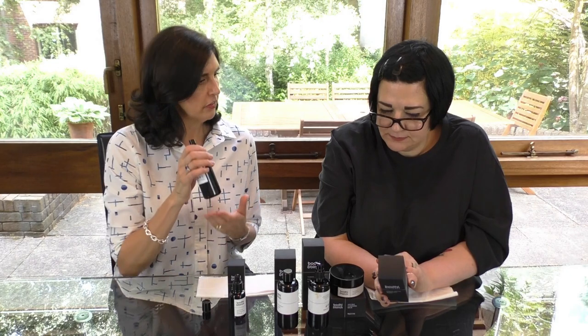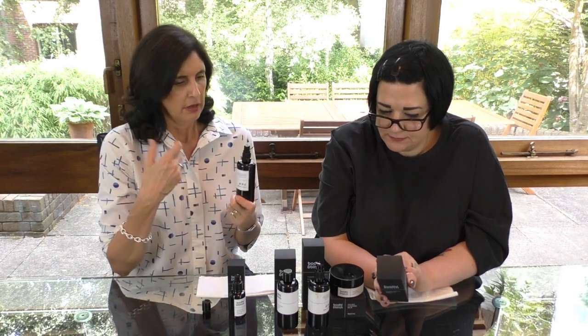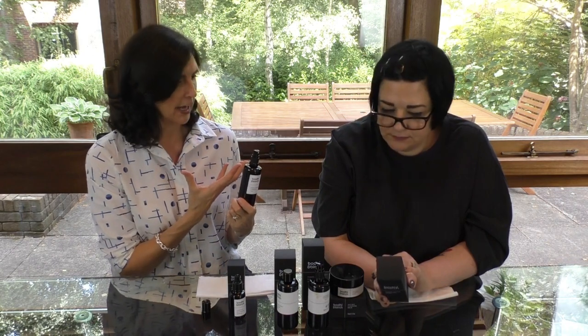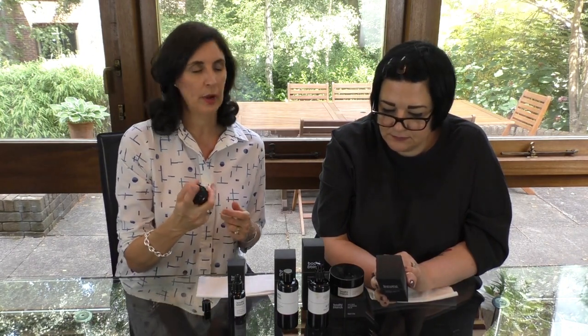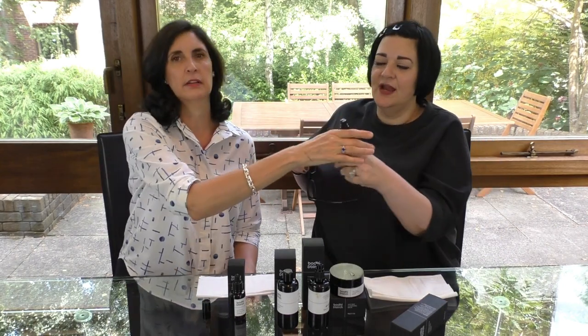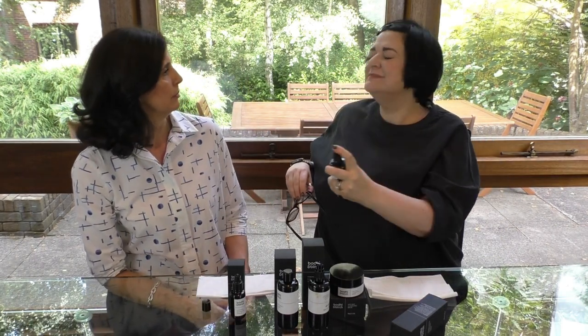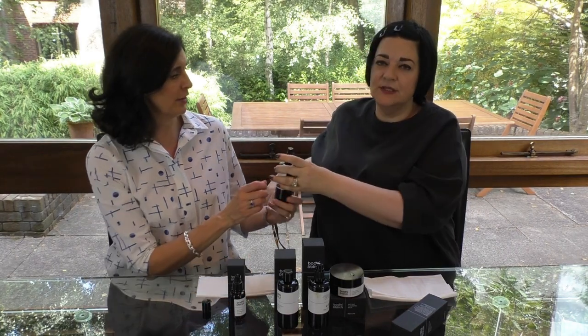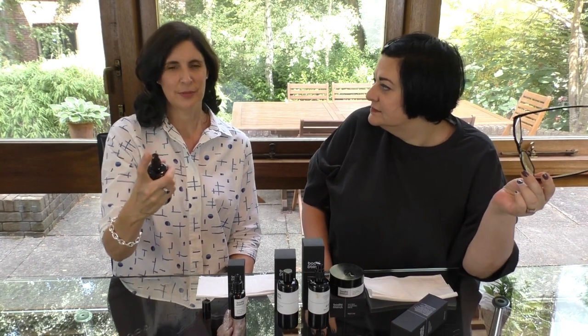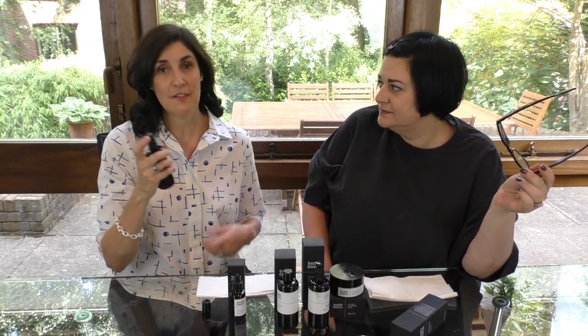This is a hyaluronic acid product which gives deep moisture to the skin, and you can use it in different ways. You can literally spritz it — would you like me to spritz you? Let me do myself. She doesn't trust me! Isn't it gorgeous? The smell is fantastic.